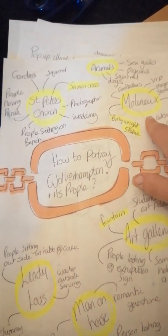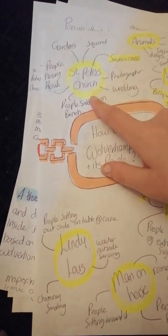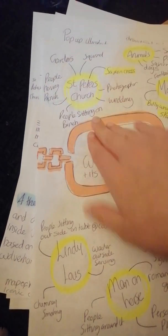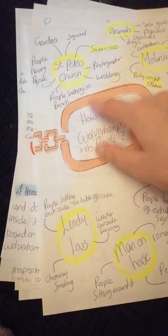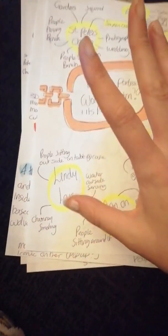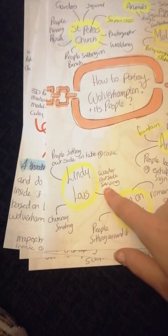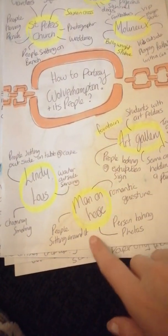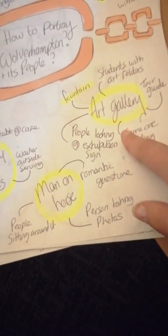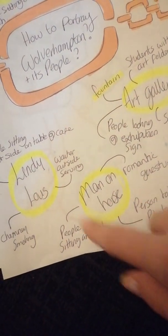That's very big at the moment with Wolverhampton Wanderers up in the Premier League. St Peter's Church, because it's the oldest building — there's so much history there, and it's a beautiful place in the gardens on a summer's day. Lindy Lou's Cafe — that's the second oldest building. And I've also put the art gallery there, but I think the one that's more important is the Man on the Horse.